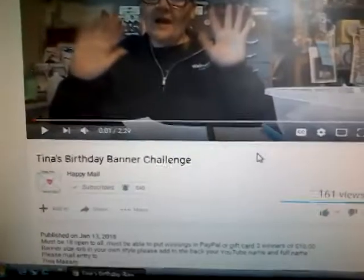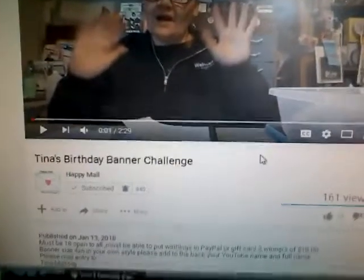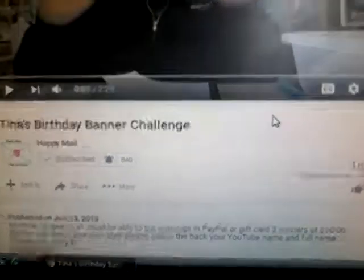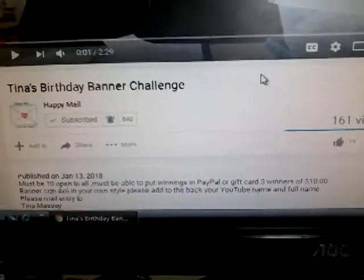Guys, it's me, Andrea Stever, coming on to do a VR for Tina's Birthday Banner Challenge from Happy Mail here on YouTube. I don't know why I can't talk right today, I'm so sorry guys. This is for a birthday banner piece for her craft room — she'd like to hang them in her craft room.